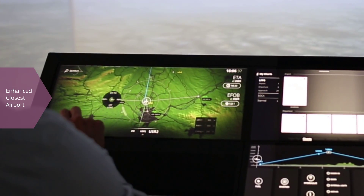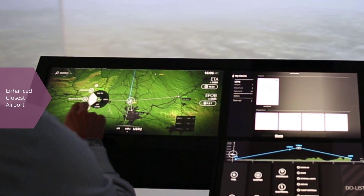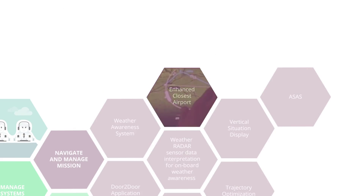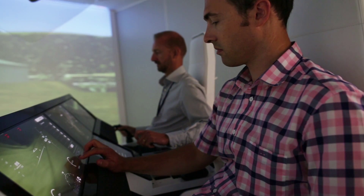This functionality contributes to the reduction of stress during abnormal situations where the final destination cannot be reached, by providing a pre-selection of airports suitable for diversion.